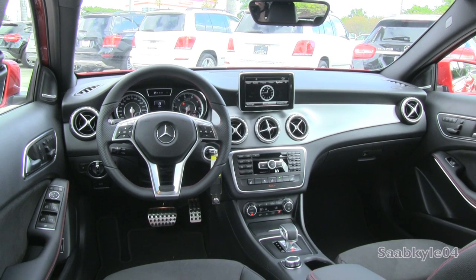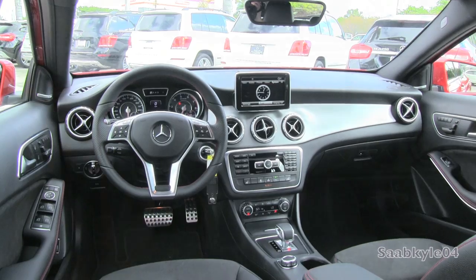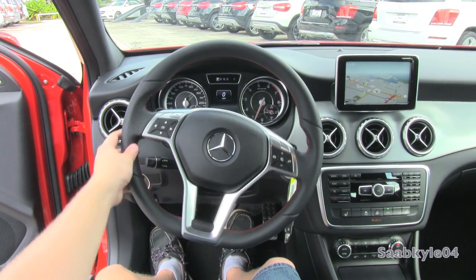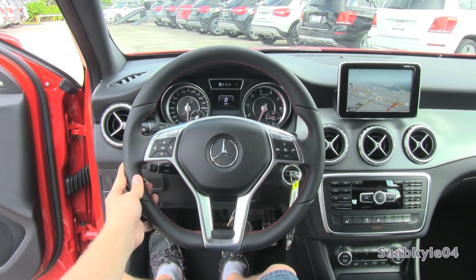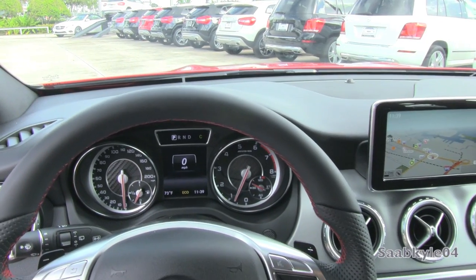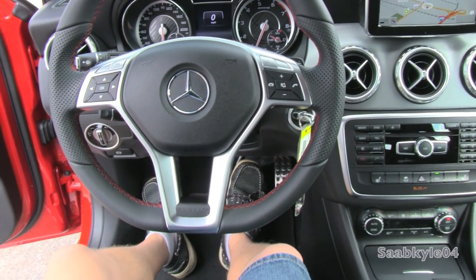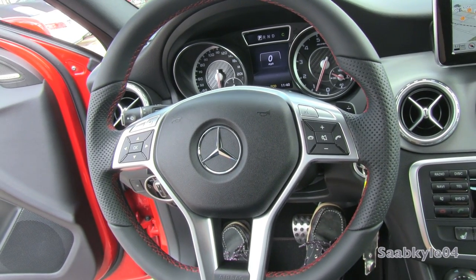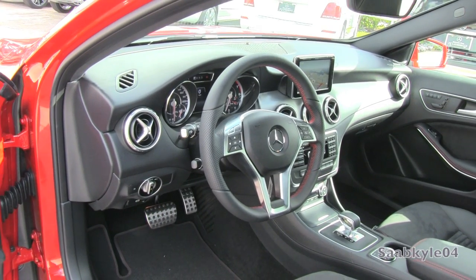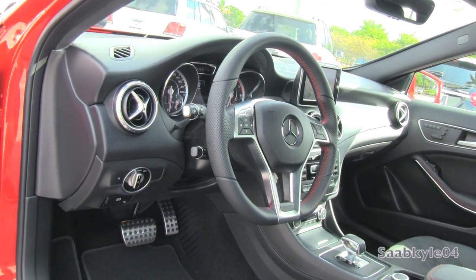The GLA45 features an AMG-calibrated, speed-proportional, electromechanical rack and pinion steering system with a tighter steering ratio over the GLA250. Turning circle measures 38.8 feet. It's all routed through an AMG-specific 3-spoke sport Nappa leather-wrapped steering wheel with perforated leather across 3-to-9, flat-bottom race-inspired design, heavy grips up top, red color accent cross-stitching, and satin aluminum detailing across the spokes and multifunction controls.